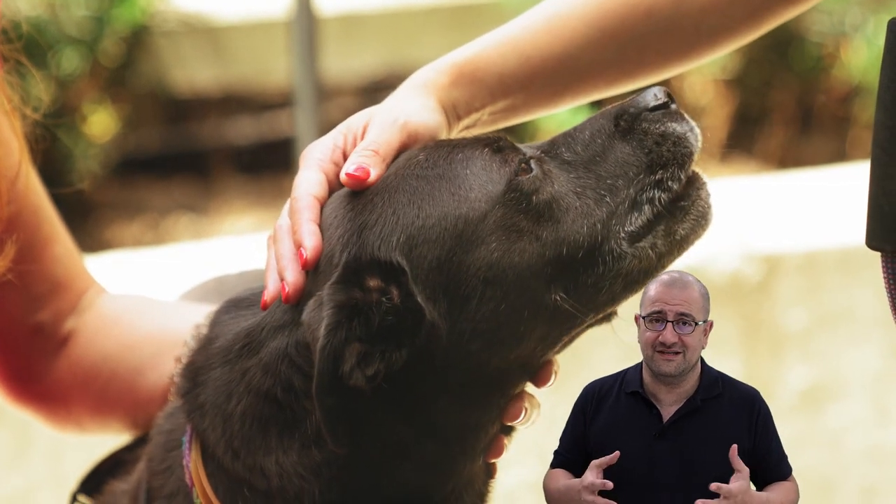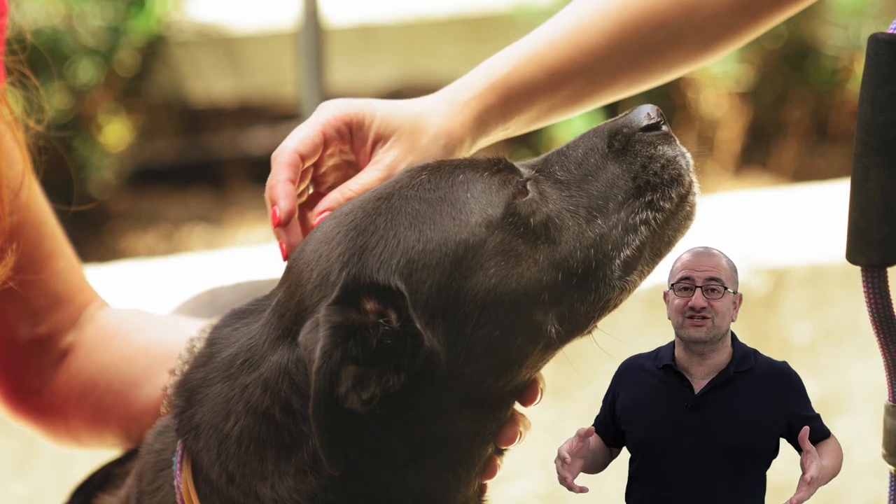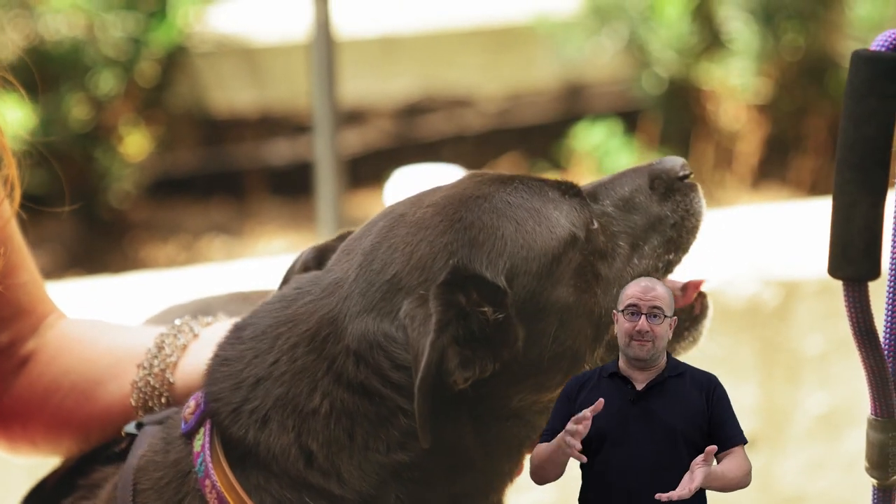The second calming signal is lip licking. Here the dog is uncomfortable about someone several times his size sticking a hand on top of his head. Can you imagine how you would feel if a stranger came up to you and placed his hand over your head the same way? You have to keep in mind that signals are usually expressed in combination with distance increasing or distance decreasing signs. The same signal could be used by a dog to ask you to get closer or even sometimes to go away, and it all depends on the context.